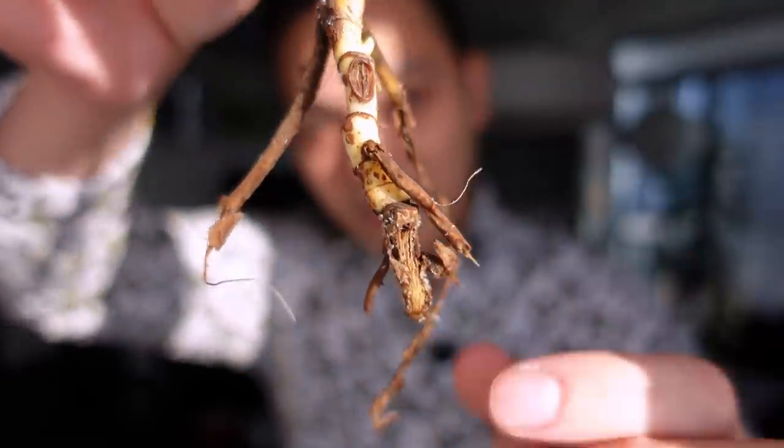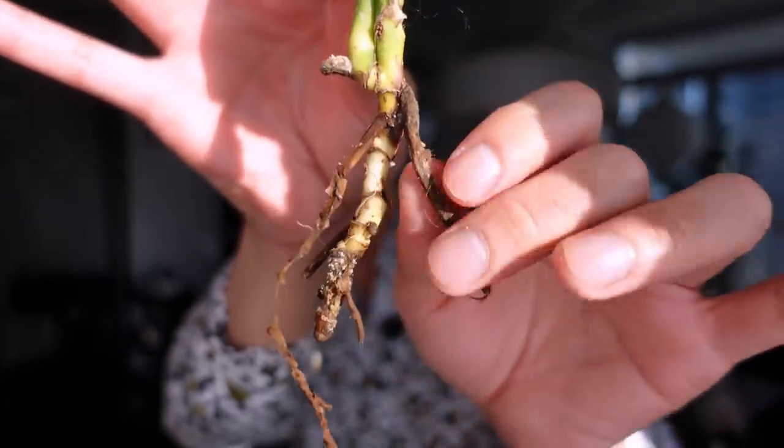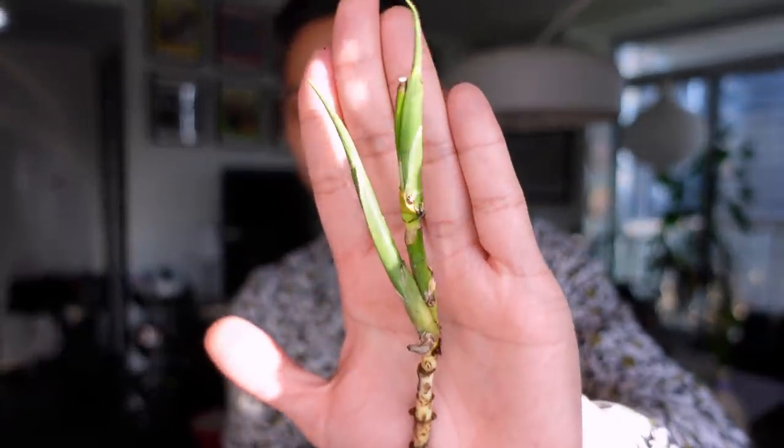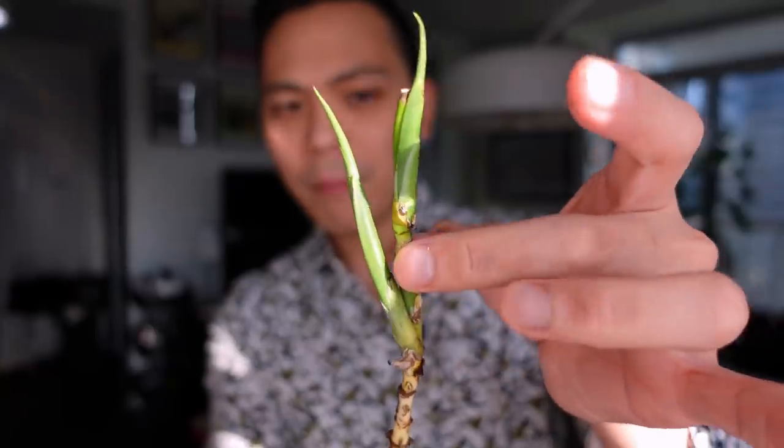Root rot. Okay, here's the stem. All of these are mushy — just pull them off really easily. So we're left with this stem and like two growth points. There's a chance I might cut this top part. I think I could save it.